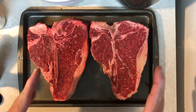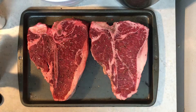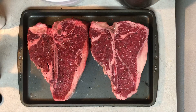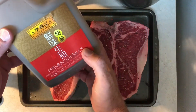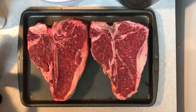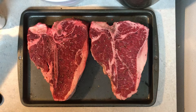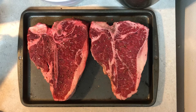Usually I'll put a little bit of soy sauce on my steaks just to give them a little extra flavor, but with these porterhouses I'm not going to do that — I'm just going to let them ride. I imagine they're going to turn out just fine, so stay tuned, we'll put them on the grill.